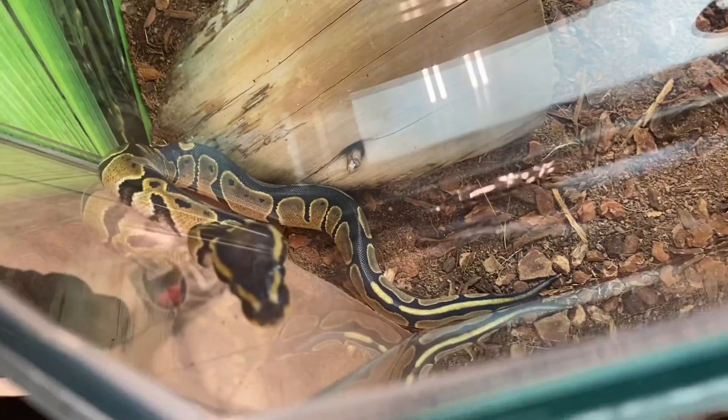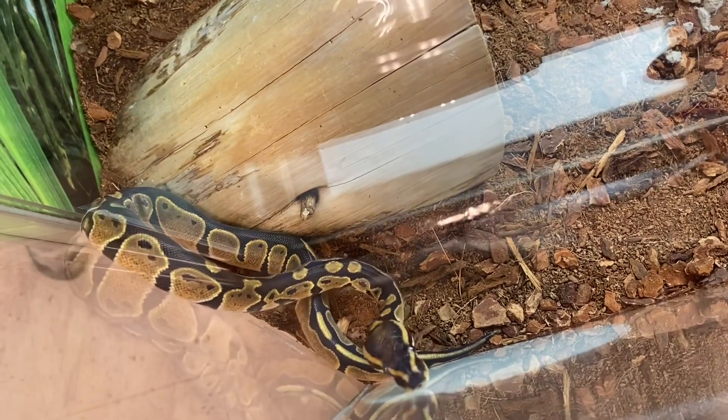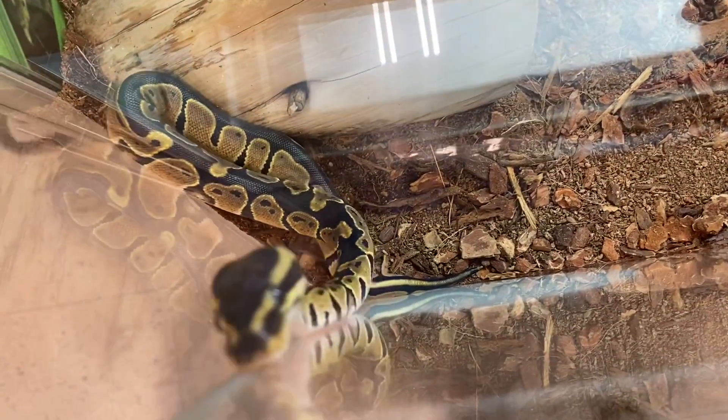When setting up your ball python enclosure, remember that they are native to warm, tropical climates. Hatchlings can be kept in a rack or a 10-gallon tank. Adults can be housed in 40-quart racks or a 36-length by 18-width by 12-height inch tank.